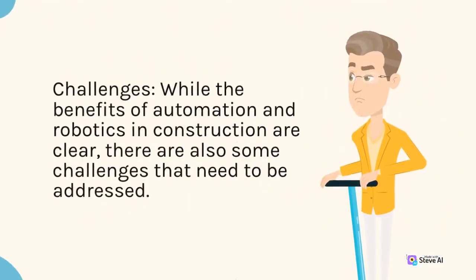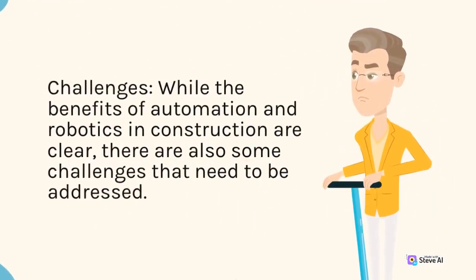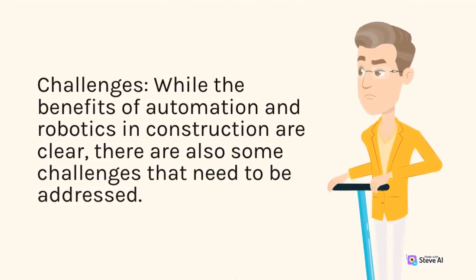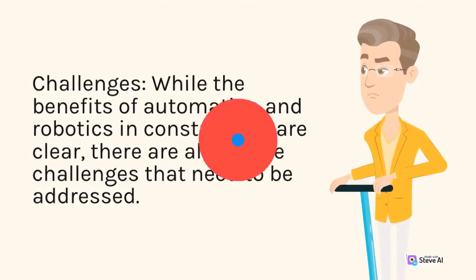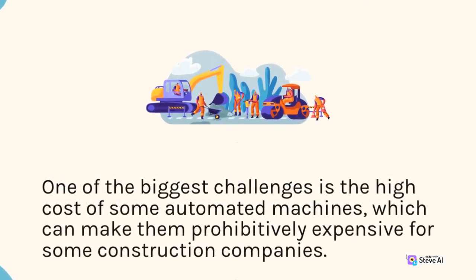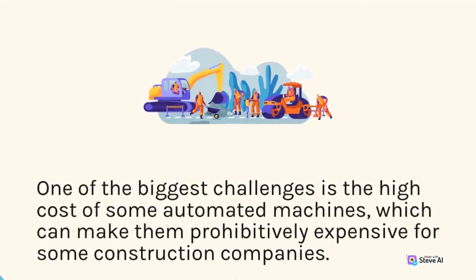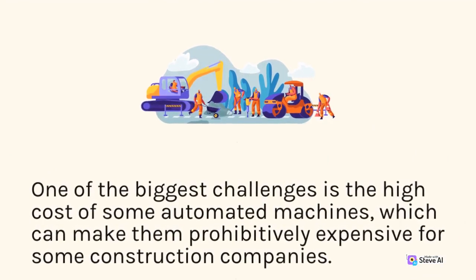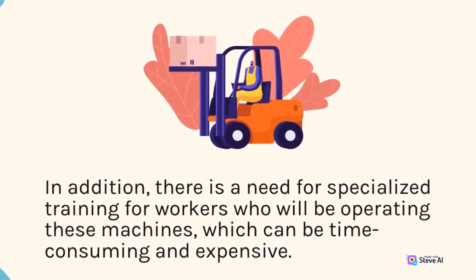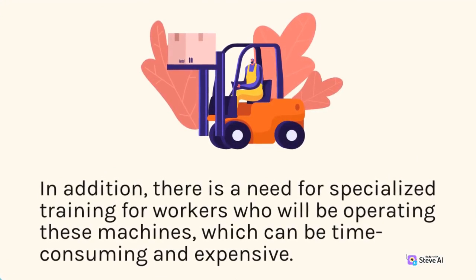Challenges: while the benefits of automation and robotics in construction are clear, there are also some challenges that need to be addressed. One of the biggest challenges is the high cost of some automated machines, which can make them prohibitively expensive for some construction companies. In addition, there is a need for specialized training for workers who will be operating these machines, which can be time-consuming and expensive.